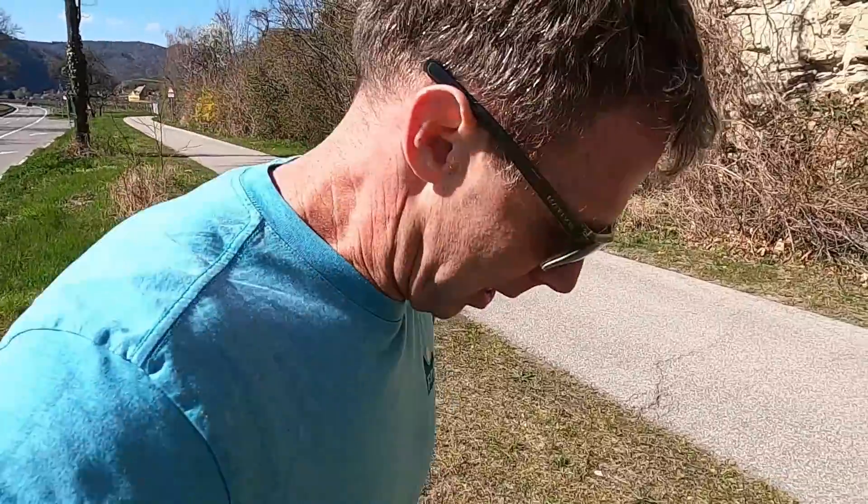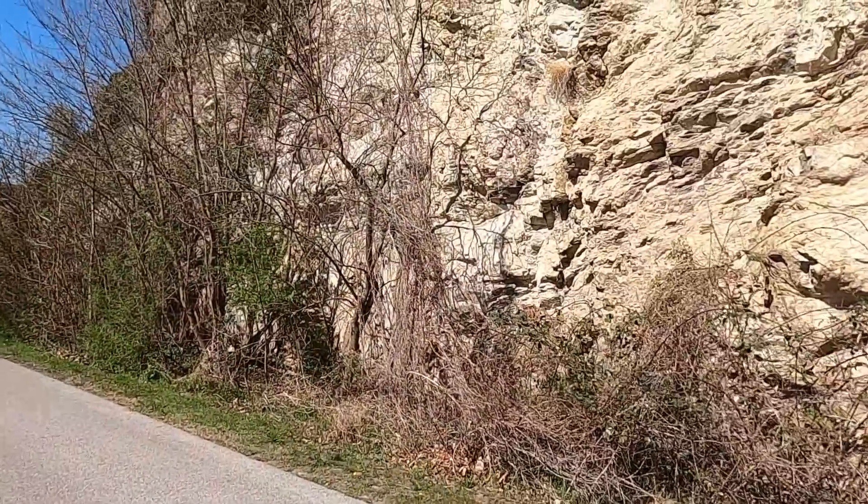If you're new to Random Road Cuts, it's all about stopping at road cuts and exposures of rocks, usually places I have no geologic knowledge about, and then working through the observations together, hopefully coming up with some interpretations and maybe coming up with some conclusions at the end. So let's just start here.